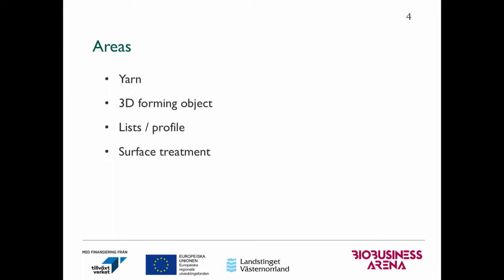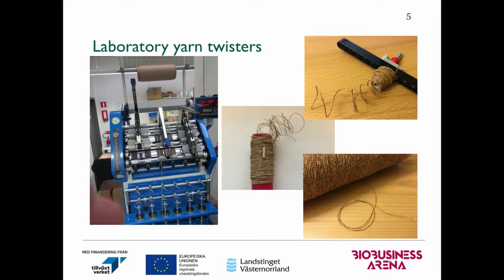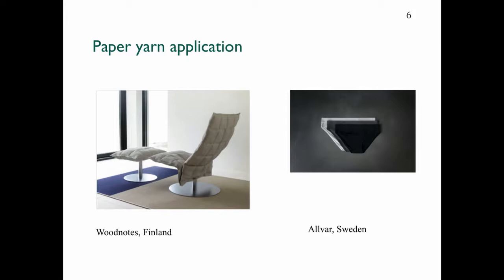During our previous studies about paper yarns, it gave a positive hint that paper yarn can be used in different applications. We have produced some paper yarns from laboratory yarn twisters in Burroughs. The possible applications for paper yarns can be furniture, clothes, curtains, and the jeans that Michael showed this morning and is wearing now.